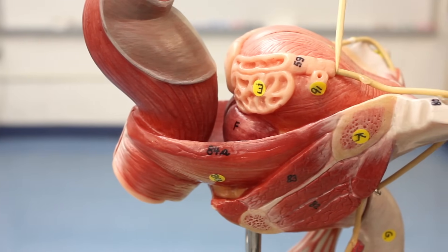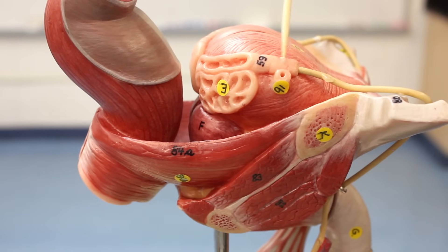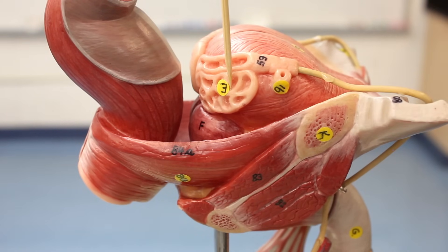You can see the vas deferens coming over into a dilated part called the ampulla of the vas deferens. The ampulla then fuses with the ejaculatory duct of the seminal vesicles. The seminal vesicles produce seminal fluid, a component of semen. Together the vas deferens and seminal vesicles form the common ejaculatory duct, which moves through the prostate gland.